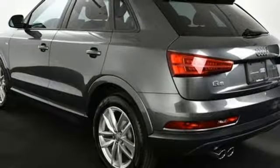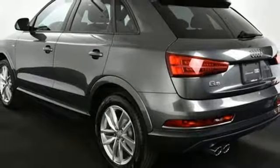Edmunds.com highlights its quiet and comfortable ride, upscale interior, and many luxury features that come standard. Audi doesn't follow trends — it sets them.